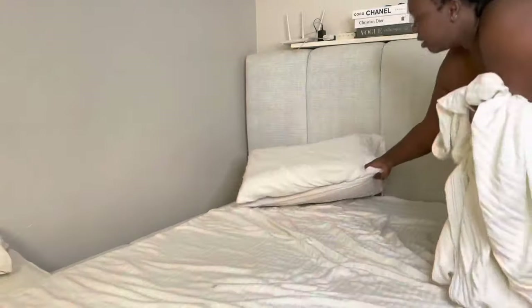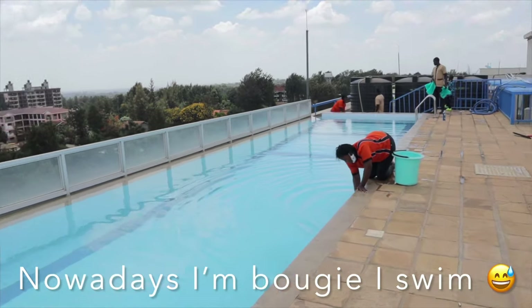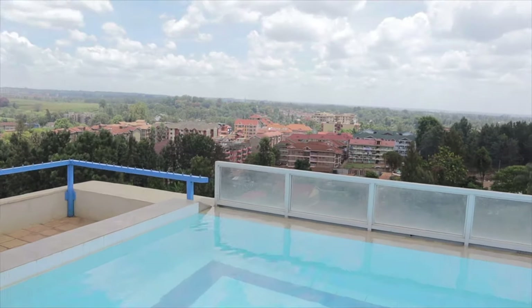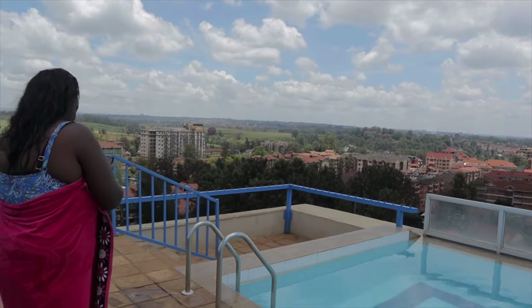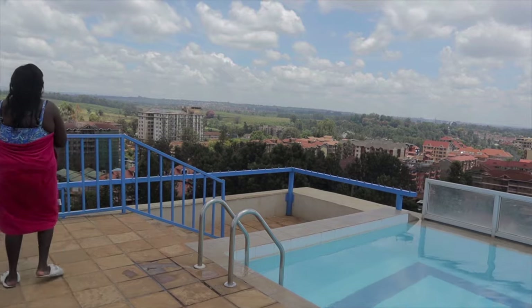Good morning, guys! This is my 2022 morning routine. I usually go to the swimming pool — we have a rooftop swimming pool in my unit.